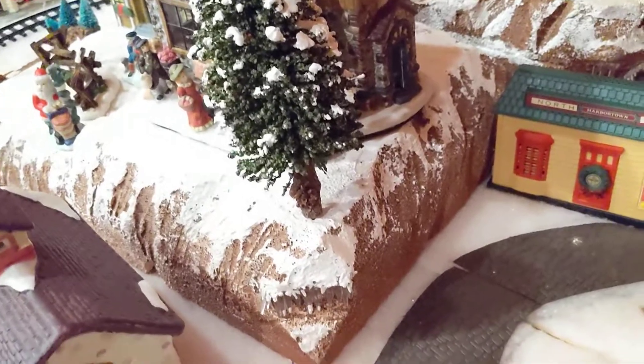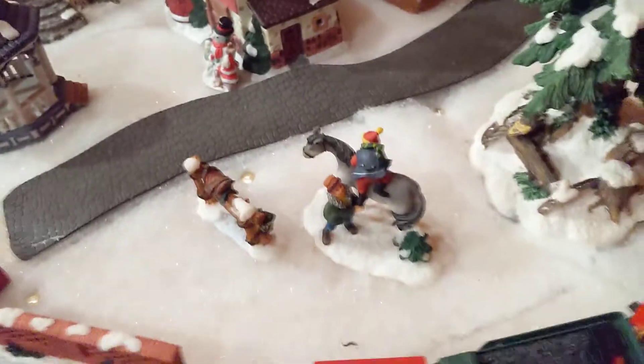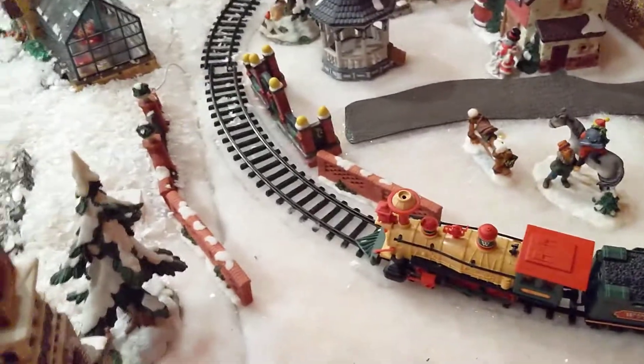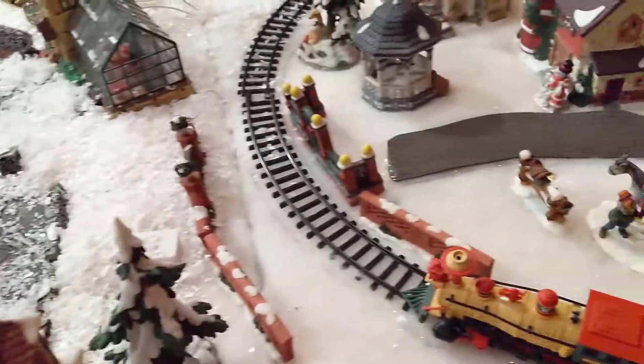I actually created this mountain myself — it's styrofoam. You can see icicles hanging from it, little trees. The big trees come out so you can store it. I don't have snow back here because the snow just covers the edges of stuff, and since I'm not going to keep this, I wanted to make sure I only used a little bit of snow just to show you what it looked like.